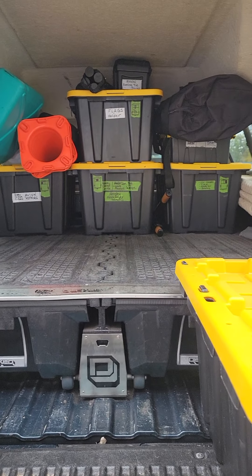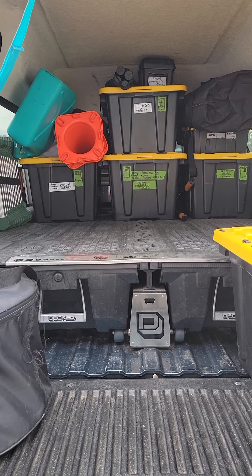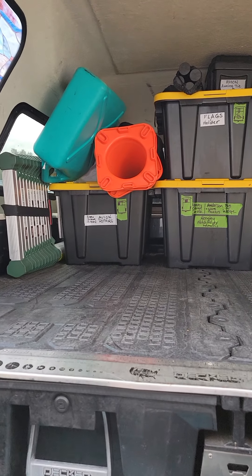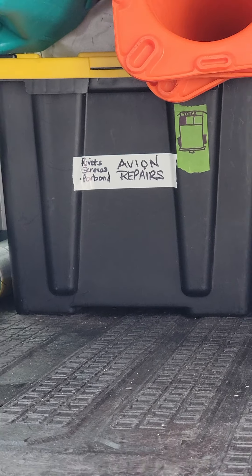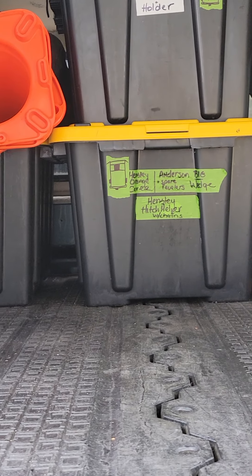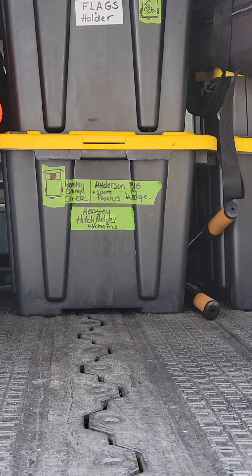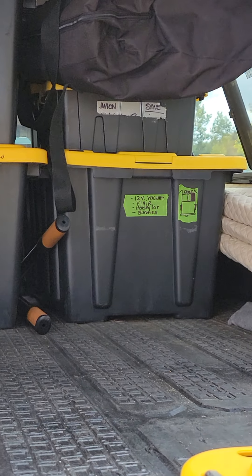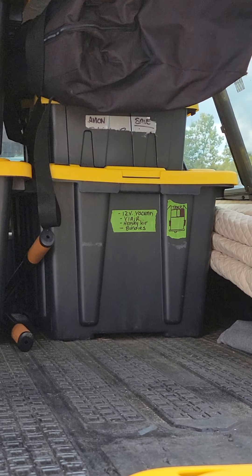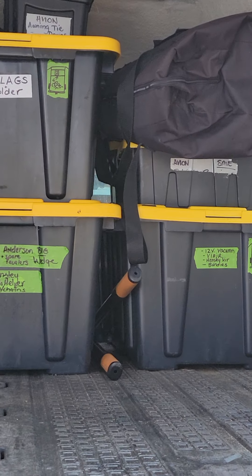We created a floor plan based on what things we go to the most versus what things kind of go into deep storage back here. You can see things like our Avion repairs — hopefully we don't need those too often — rivets, things like that. Our Hensley Hitch spare parts, Anderson Leveler spare parts. On the other side, our ViAir, our 12-volt vacuum, bungees, and those miscellaneous types of things. Our rug is up on top, easy to get.